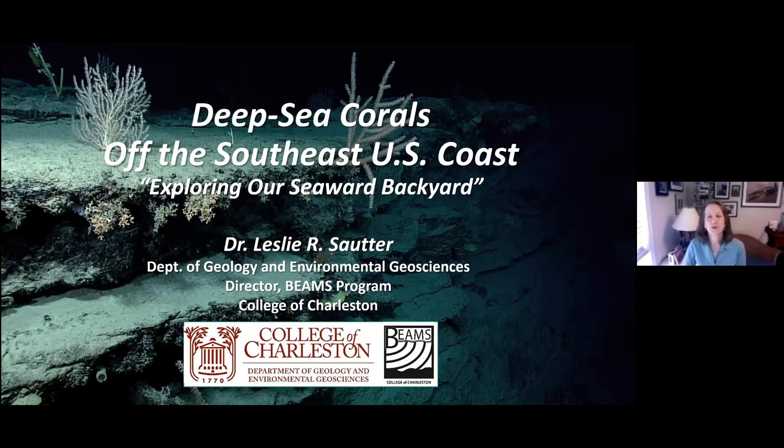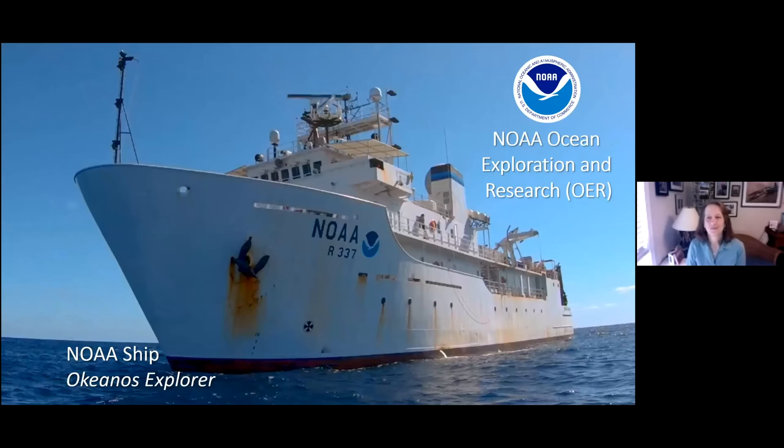We used the NOAA ship Okeanos Explorer, a 250-foot exploration vessel in the NOAA fleet. This is overseen by NOAA Ocean Exploration and Research, OER. You'll hear a lot about OER in the coming slides.